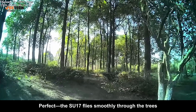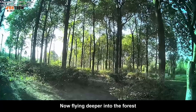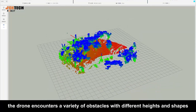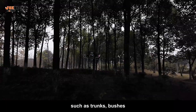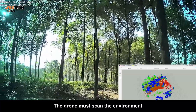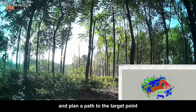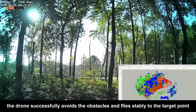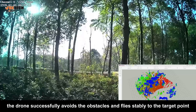The drone begins planning a route through a lower space between the two trees. The SU-17 flies smoothly through the trees. Now, flying deeper into the forest, the drone encounters a variety of obstacles with different heights and shapes, such as trunks, bushes, branches, and uneven ground vegetation. The drone must scan the environment, map it, and plan a path to the target point. The drone successfully avoids the obstacles and flies stably to the target point.